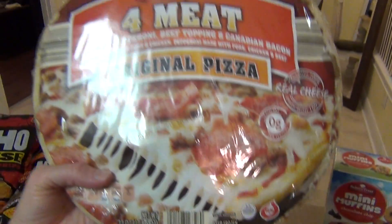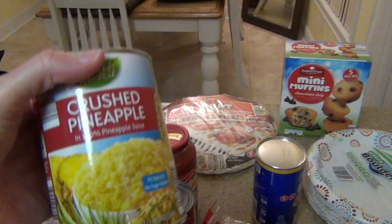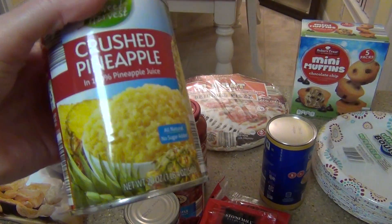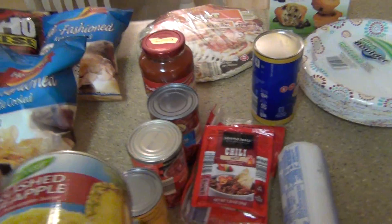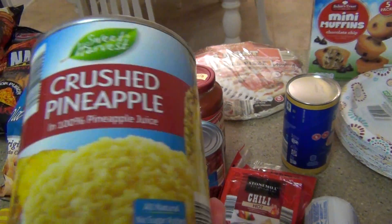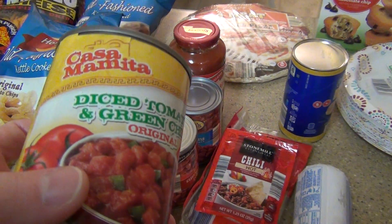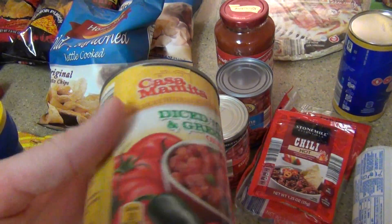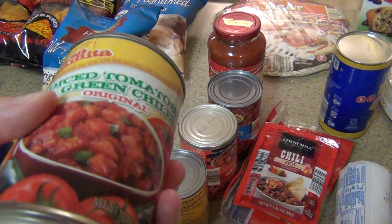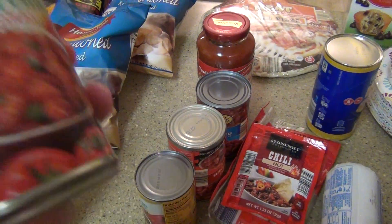And then this right here is my Aldi's haul. Of course I picked up another one of these Mama Cozy's pizzas and I'm actually going to doctor this one up. I got some crushed pineapple and I already have some jalapeños, and I might add a little extra cheese — but that's only $1.99 and those are really good. My husband's been asking for pineapple. This was 89 cents. And then I got two cans of diced tomatoes. I'm going to use this in our Mexican casserole with the nacho cheese chips, and I also put it in the turkey meat for tacos — my husband really liked that and it makes it go a lot further.